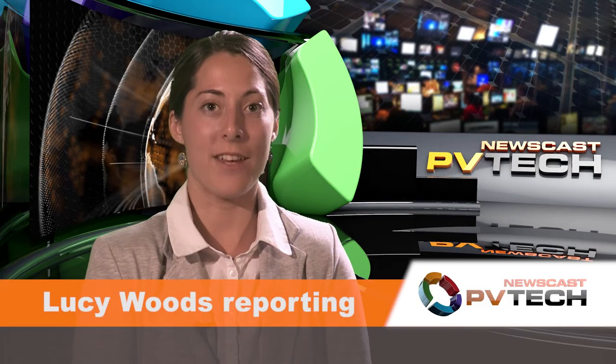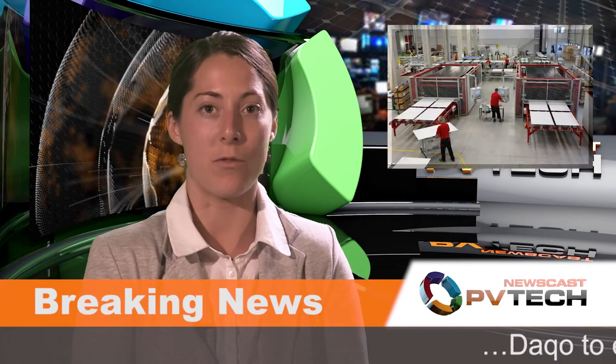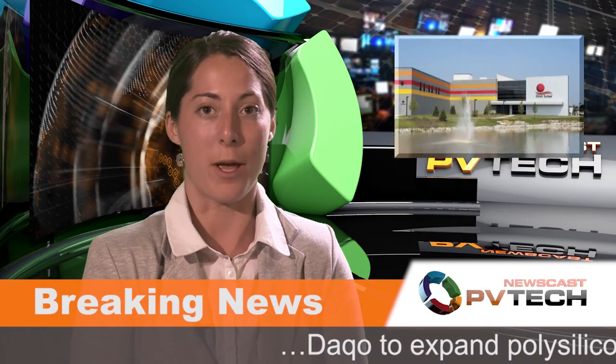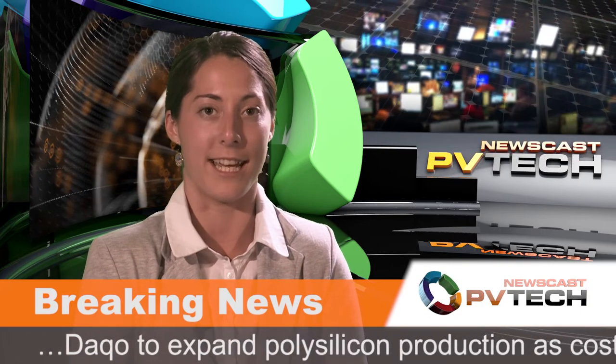Welcome to this week's PVTech Newscast. I'm Lucy Woods. The headlines this week: solar manufacturing costs are driven by scale rather than cheap labour or subsidies, according to an NREL-backed report. First Solar and Bell Electric create a new joint venture, and the first PV project under South Africa's renewables programmes gets grid-connected.